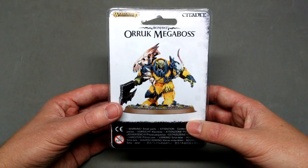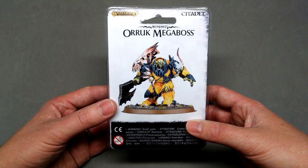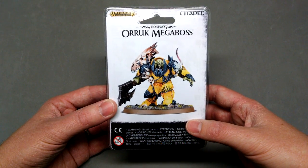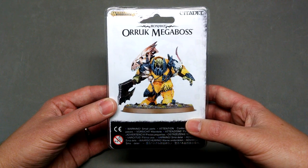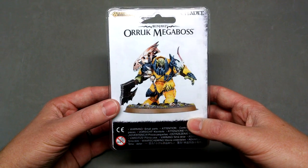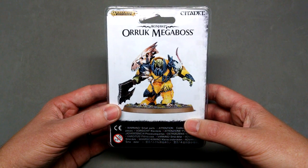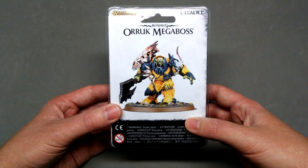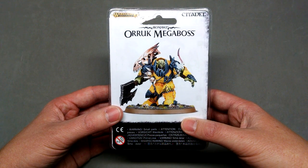A couple weeks ago they had the first leaks of these models, and this particular one — this Megaboss — was the first that came out. I was pretty excited to see it, and it immediately struck me that the master of Oryx, Brian Nelson, almost certainly had a hand in creating him. And this week it's been revealed that this model was in fact sculpted by Brian Nelson.